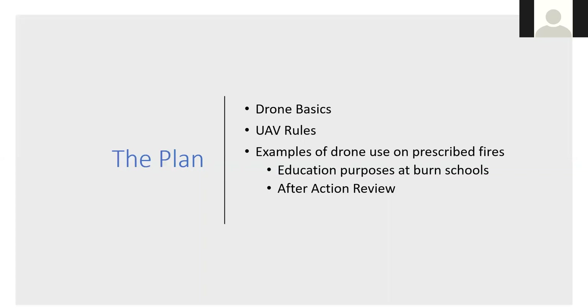At these burn schools I have anywhere from 100 to 150 people, so it's kind of organized chaos. I haven't really figured out an efficient way to get everyone the full picture view of what goes on during a burn and how you put the pieces of the box together in terms of lining out your lines. My solution was using drones to film that burn as it was happening.